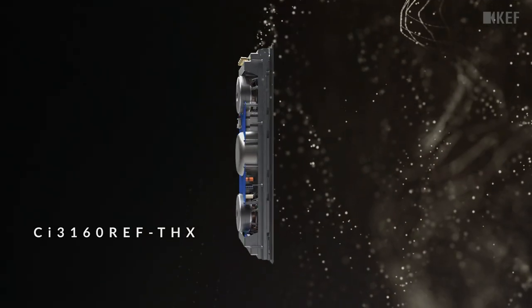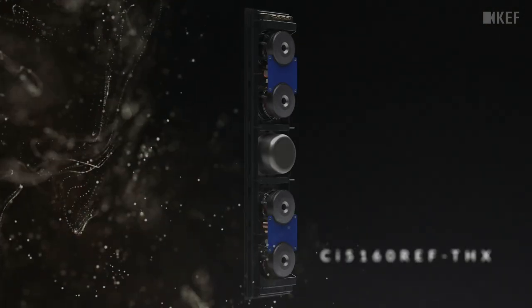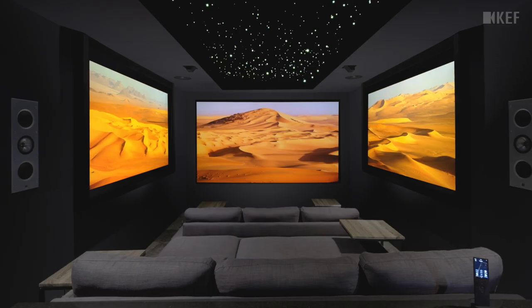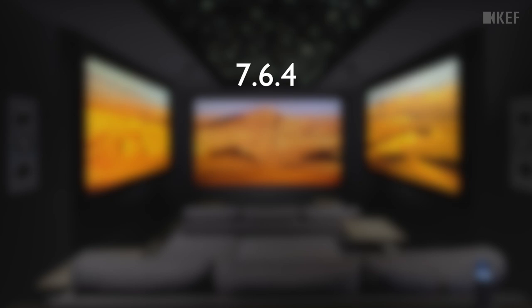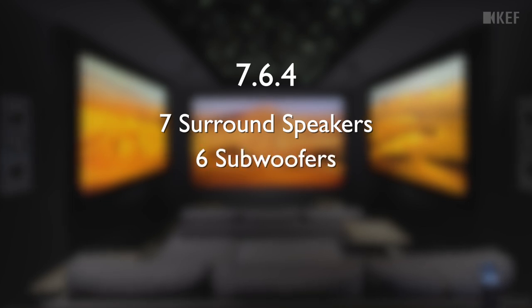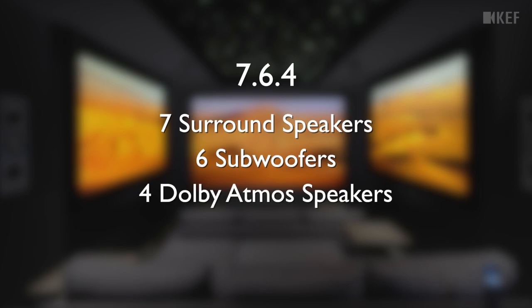For speaker selection, we had to go all in-wall to maximize as much space as possible — which is great because KEF makes a full line of THX Ultra 2 certified in-wall speakers capable of all the high output you need for a home cinema. The room is set up in a 7.6.4 surround format: seven main channels around the room, six subwoofers spread throughout the room, and four Dolby Atmos speakers in the ceiling.